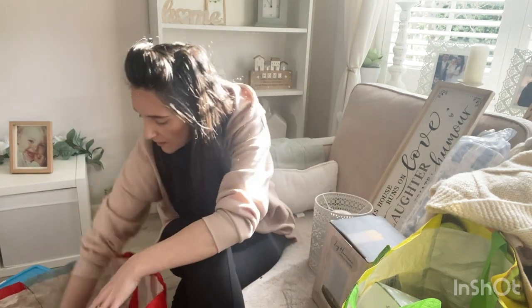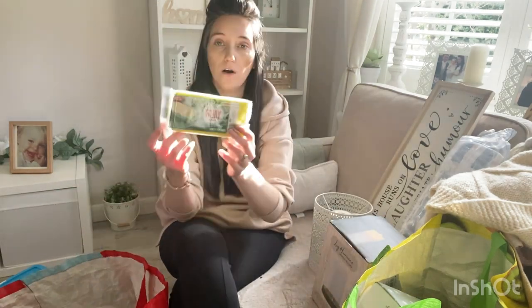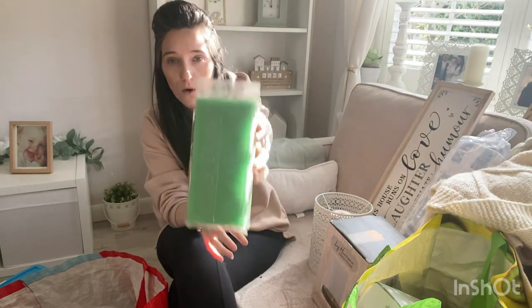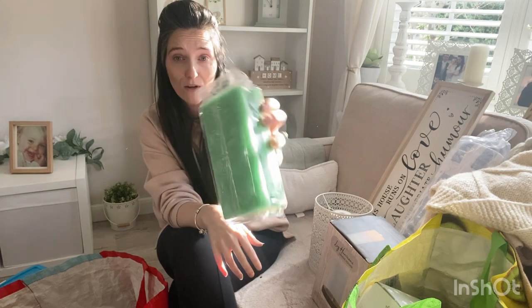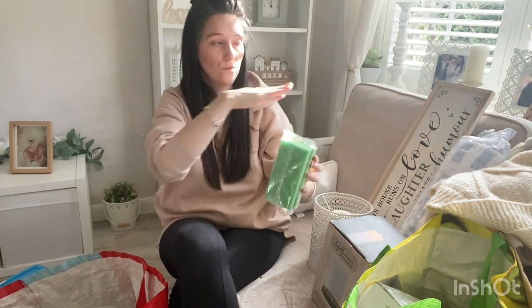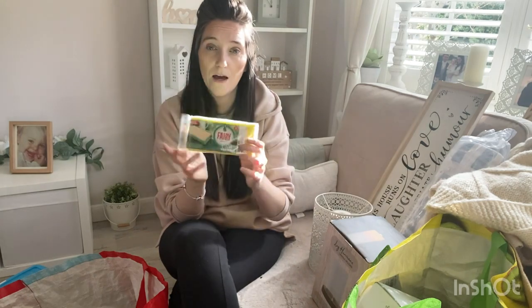I also picked up this Fairy extra-long sponge. I do have a lot of cleaning sponges but this one is an extra long one which is really good — I'm going to be using it for when I clean outside the house, like on the window frames and stuff like that. It's only priced at a pound.